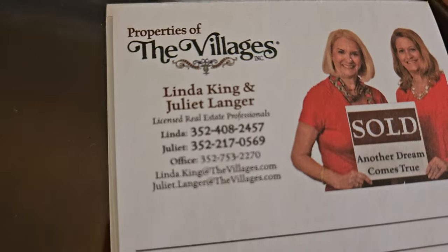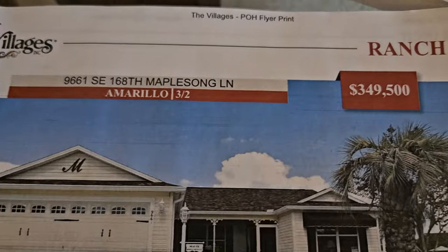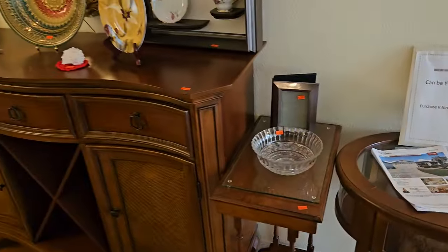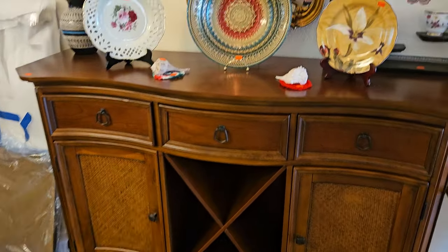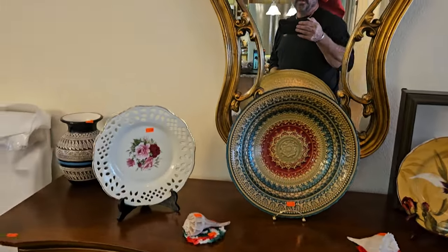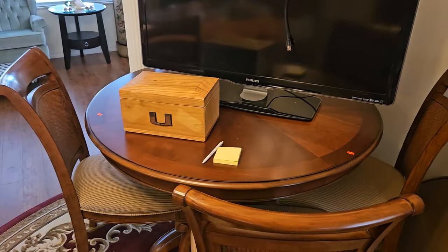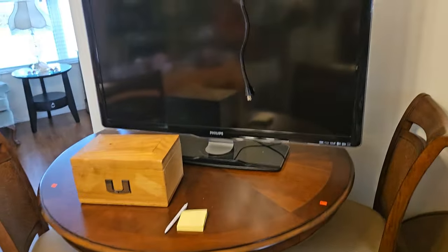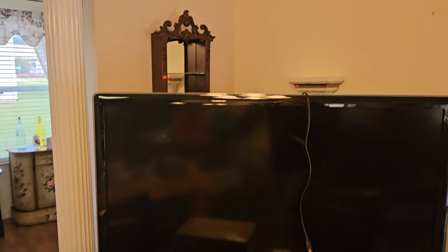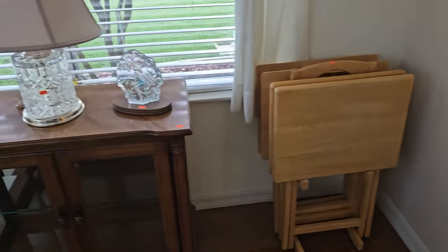The realtors are Juliette and Linda King — their numbers are right there, reach out to them right away. Beautiful house on sale for $349,000. Let me show you this wonderful Tommy Bahama-style buffet, really good looking. Some nice decor on top, another automated picture frame that waves at you every time you walk by. We have a nice round table with a leaf and covers, also in that Tommy Bahama style. Nice TV up there and a couple of wall pieces.